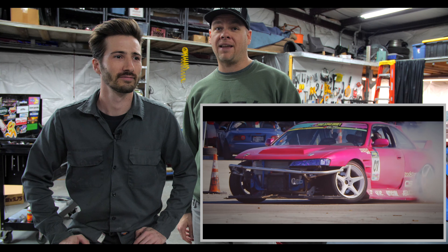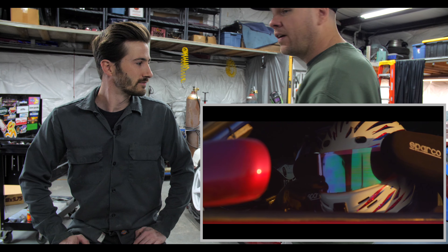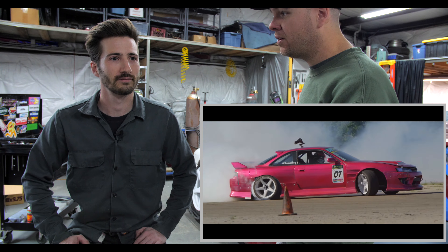Welcome to the Lone Star Drift YouTube channel. This is Fielding Shredder. He is one of the longest-standing drivers in Lone Star Drift. He has about eight years of experience, and he has a unique perspective because he's been driving a very aggressive 2J car for five of those years.